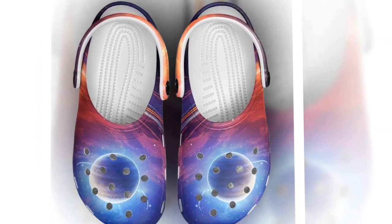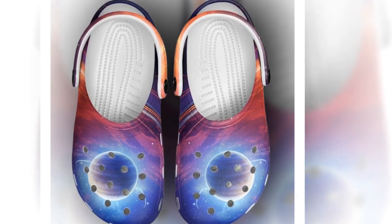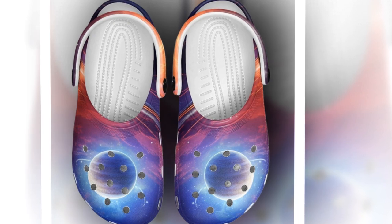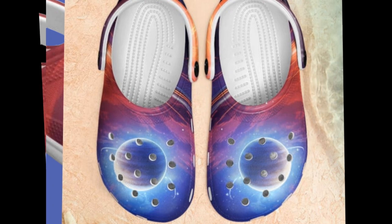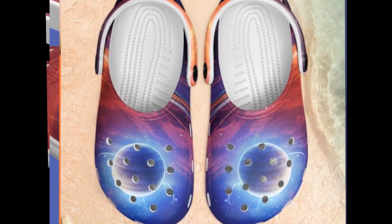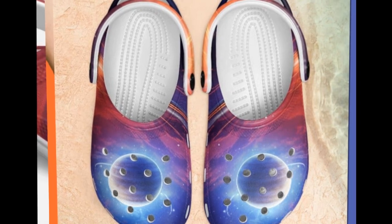One thing I love about these clogs is the ventilation holes. Not only do they look cool, but they also keep your feet breathable and comfortable. Whether it's a hot day at the beach or just a casual walk, these clogs have your feet covered — literally, but comfortably. If you like the product, you'll find the product link in the description and comment section.